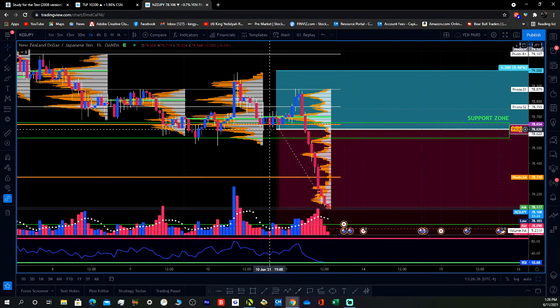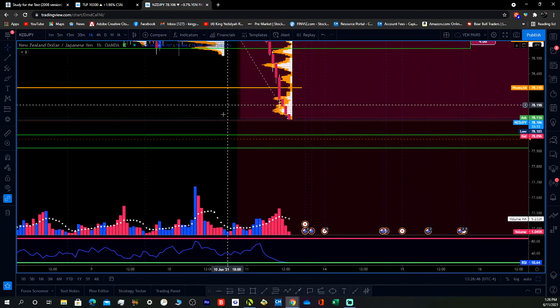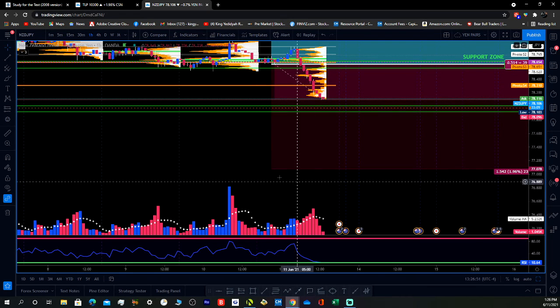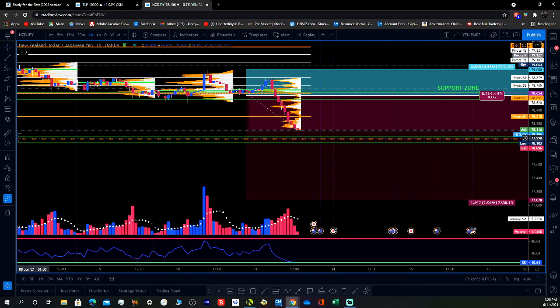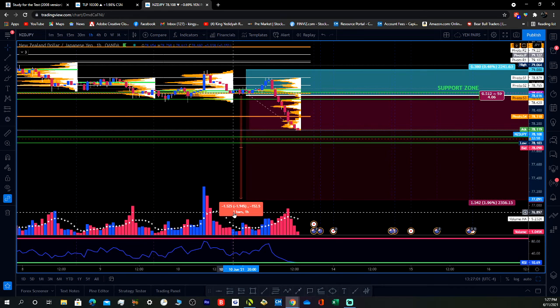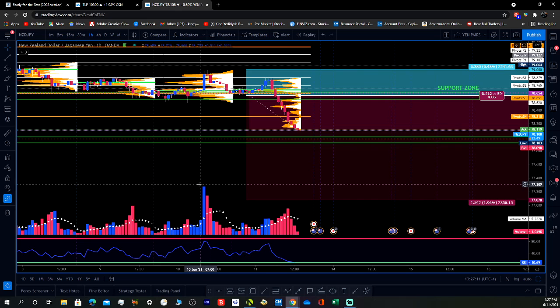This is where I entered the trade at 78.620 — kind of like the break of the low right there. I put my stop above structure. Right now it's just a trade to hold. It's a pretty big target — about 152 pips — so it's a good little run.